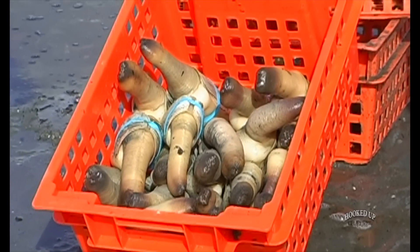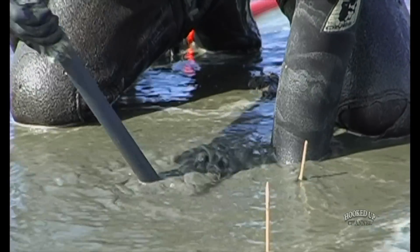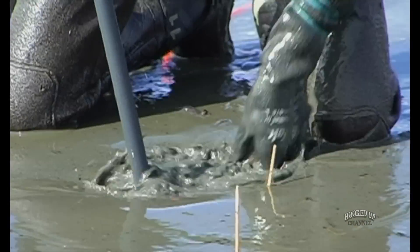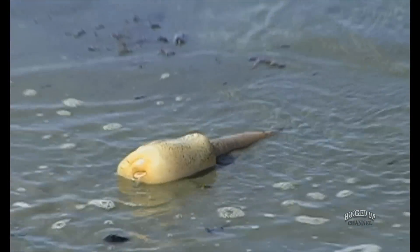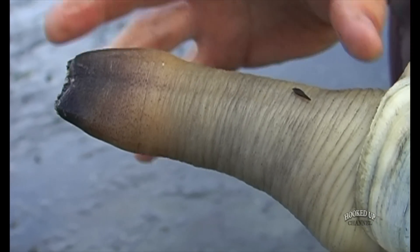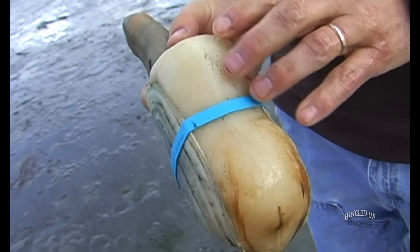These were planted six years ago, in 2005. It takes five years to get a pound-and-a-half to pound-and-three-quarter geoduck. The neck right here is what you make fritters out of or sashimi, and then the belly you sauté or pan fry.